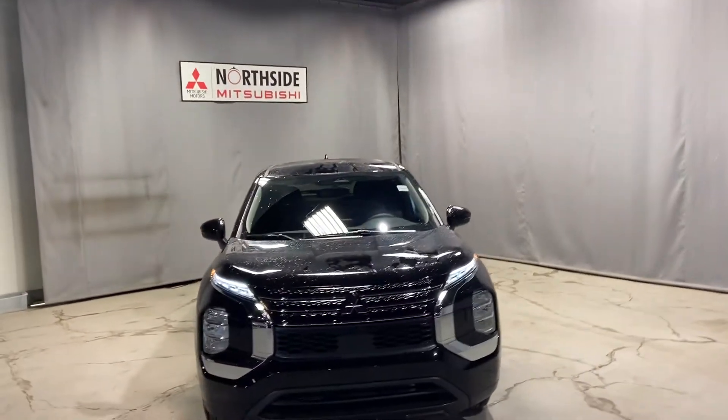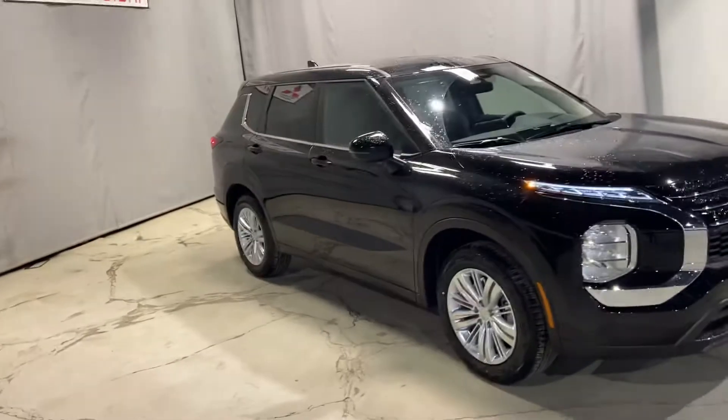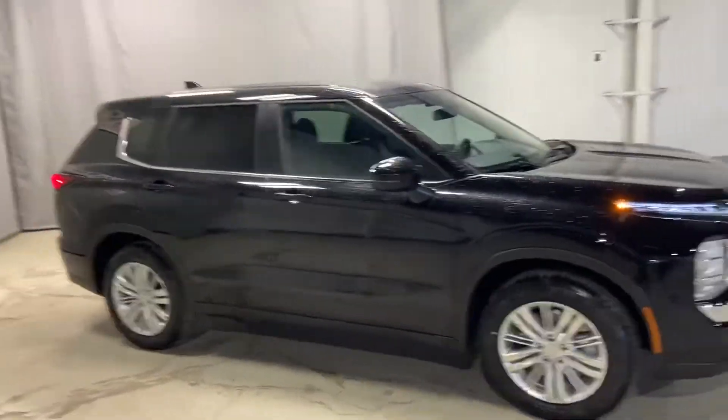Hello, Abdi. Markel Thomas here from Northside Mitsubishi in Edmonton. I wanted to give you a better look at our all-new 2022 Mitsubishi Outlander.